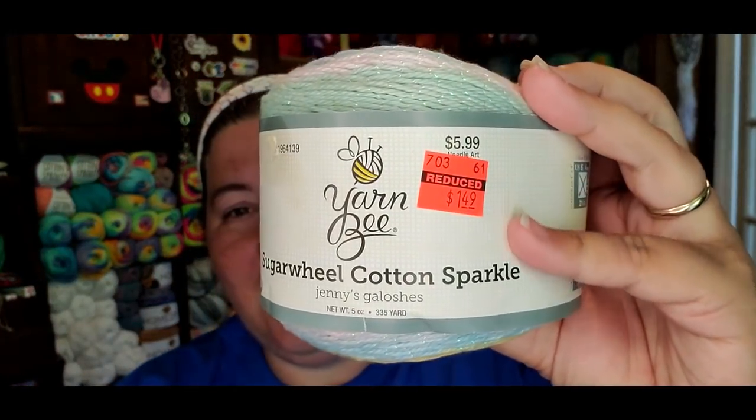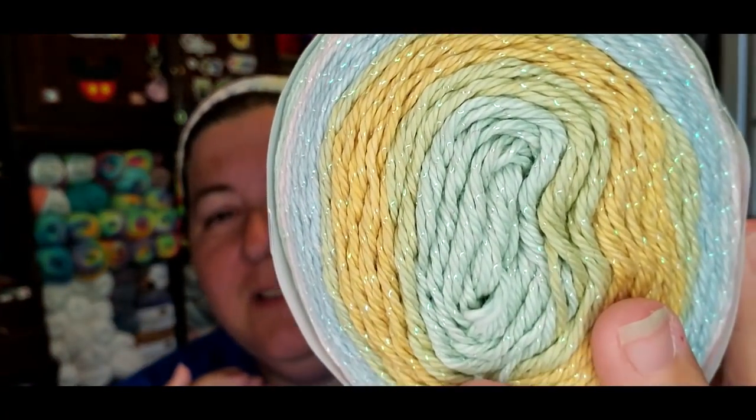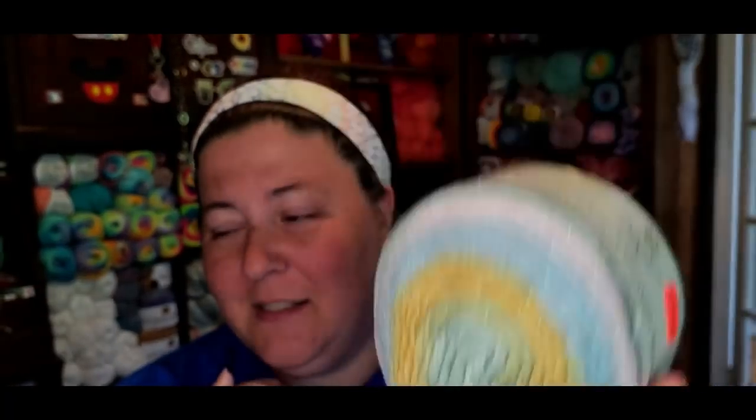She saw the video where I was looking for more of this cake right here, which is the Sugarwell Cotton in the colorway Jenny's Galoshes. This was clearanced out in 2021 during the Hobby Lobby clearance sale. I was only able to pick up two, but I want a shirt made out of this so bad — I'm thinking like a little tee. I put it out into the universe that I needed a couple more, two or three, and she sent me three.